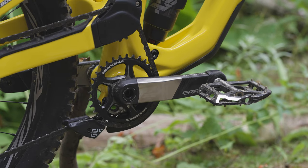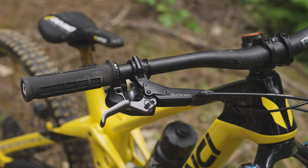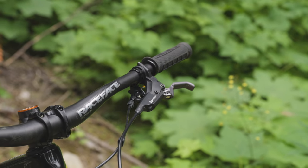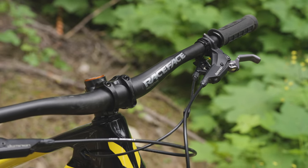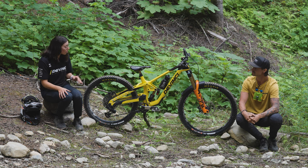Yeah, some of my favorites — new to me this year is the Hayes brakes. I'm so impressed with them, and I'm really picky about my brakes. So I've been really impressed. I haven't had to do much to them, honestly. I don't have to bleed them heaps. I'm not fiddling around, and normally I'm always messing with the lever throw. So stoked with those.